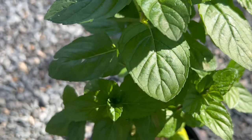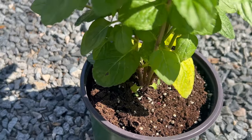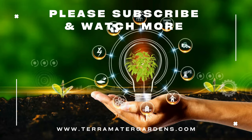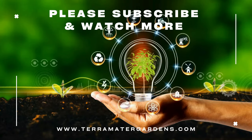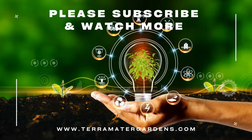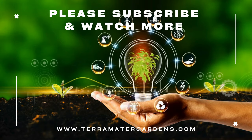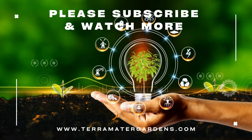Yerba Buena has a long history of use in culinary, medicinal, and ceremonial contexts. In culinary applications, the leaves are prized for their minty flavor and often used fresh or dried to add a refreshing taste to salads, teas, soups, sauces, and desserts. Yerba Buena is also valued for its digestive and respiratory properties and is used to treat a variety of ailments including indigestion, colds, headaches, and muscle pain. Additionally, Yerba Buena is sometimes used in traditional ceremonies and rituals to promote healing, purification, and spiritual wellness.